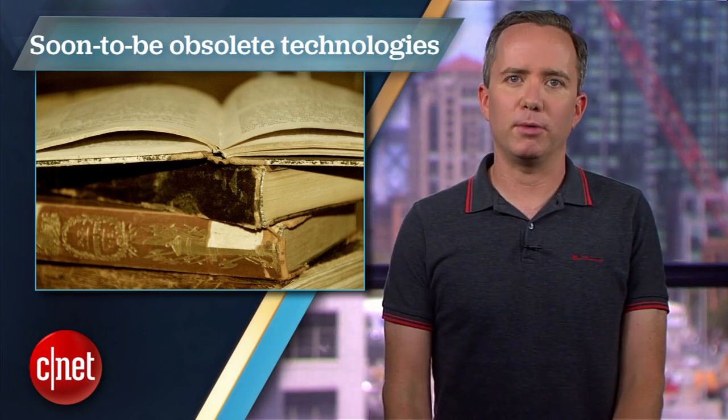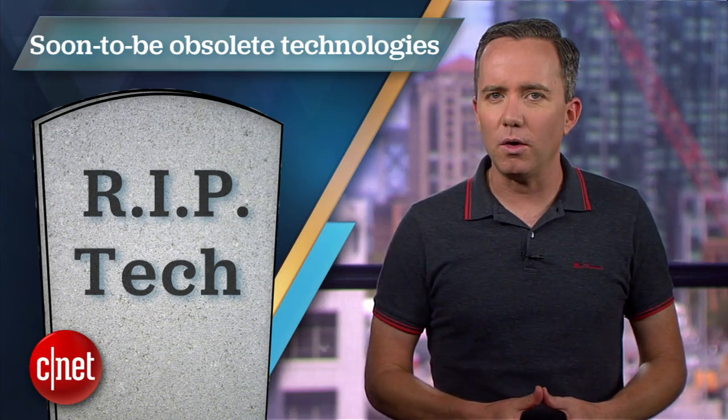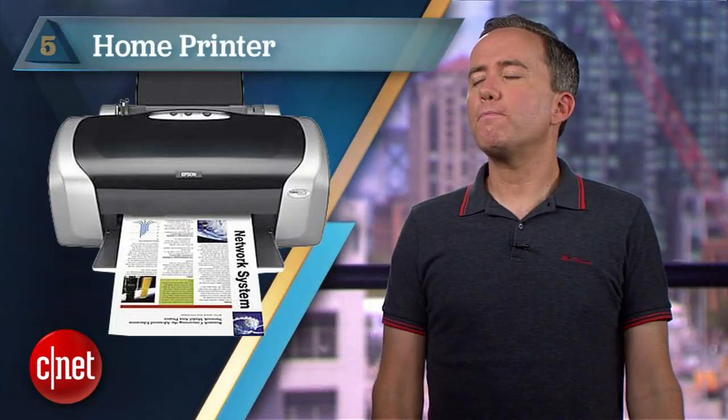Assuming they still have history books. I'm Donald Bell and in this top 5 I'll be counting down the 5 technologies we use now that will soon be obsolete. Starting off at number 5: the home printer.